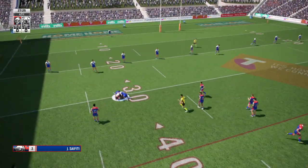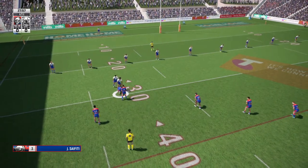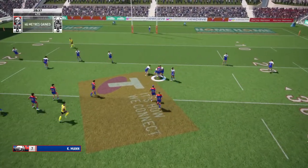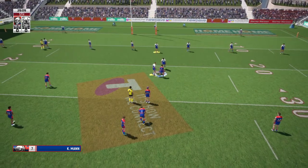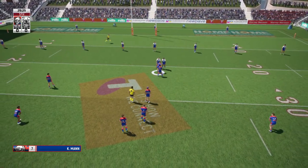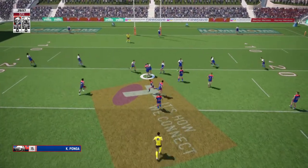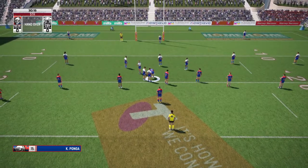They drive him back. They roll forward again. And they stop him right on the 20. They've completed their set, and now it's a changeover.